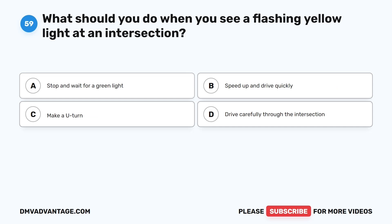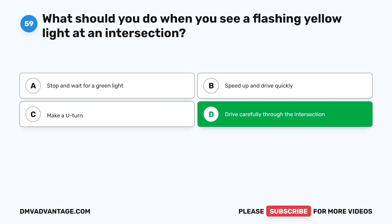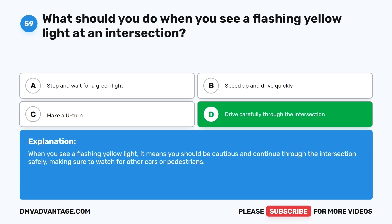Question fifty-nine. What should you do when you see a flashing yellow light at an intersection? The correct answer is D: Drive carefully through the intersection. When you see a flashing yellow light, it means you should be cautious and continue through the intersection safely, making sure to watch for other cars or pedestrians.